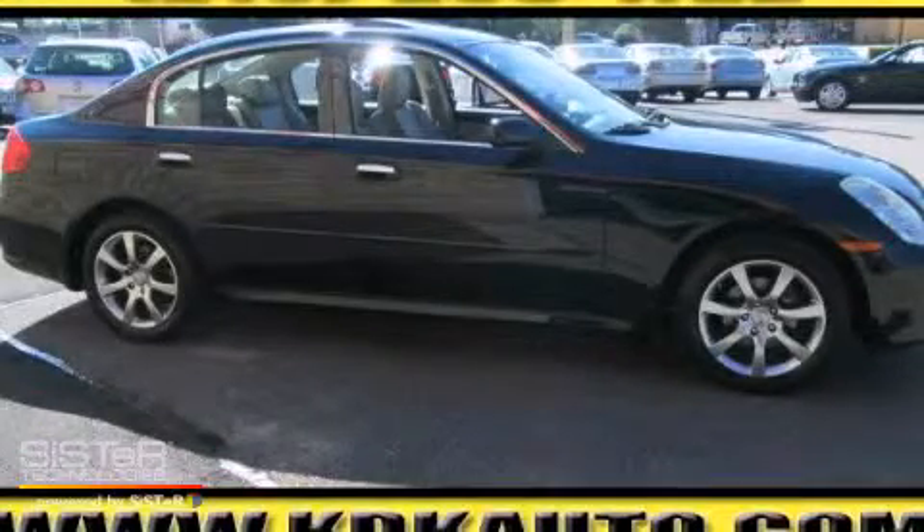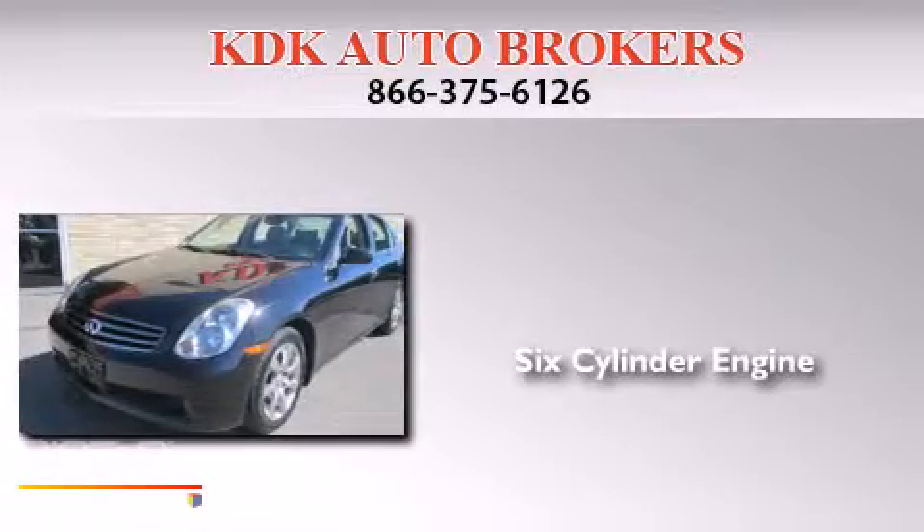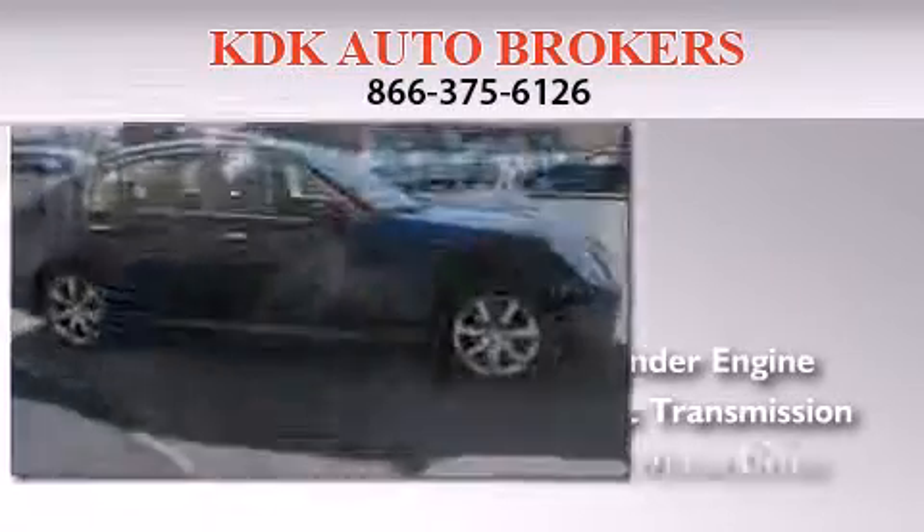This is a 2005 Infiniti G35. It has a six-cylinder engine, an automatic transmission, and all-wheel drive.